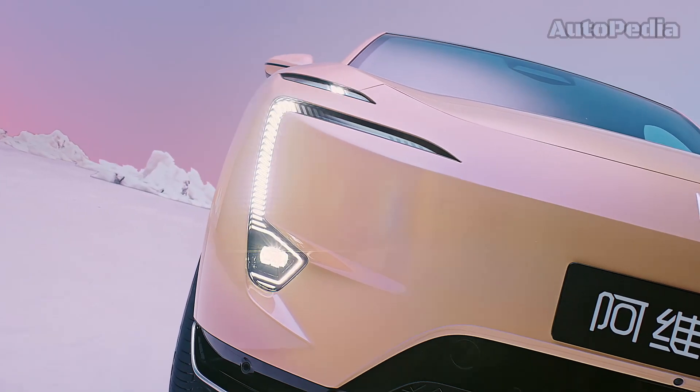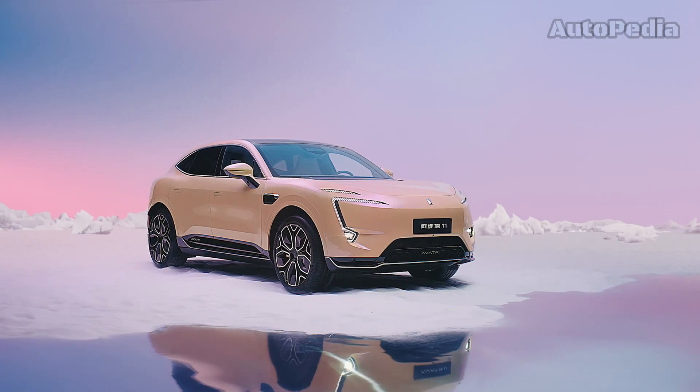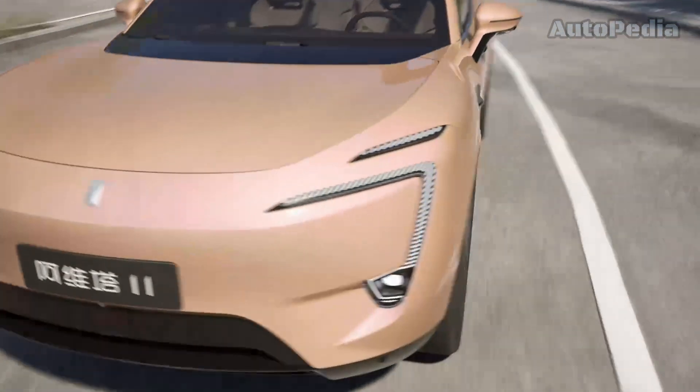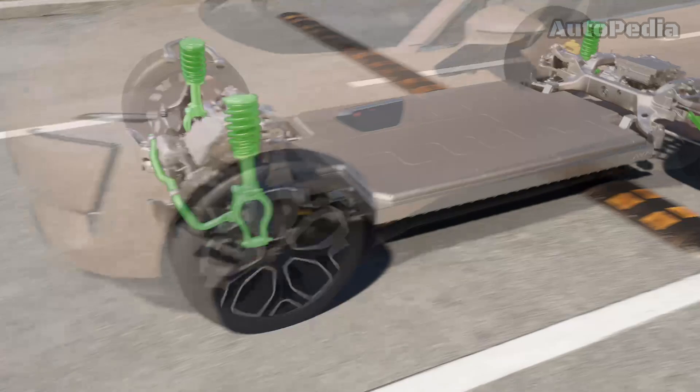The Avatar 11 boasts an ultimate sporty look with a spacious interior featuring a wheelbase of 2,975 mm and a body length of 4,880 mm, leading the mid-to-large sedan electric vehicle market.